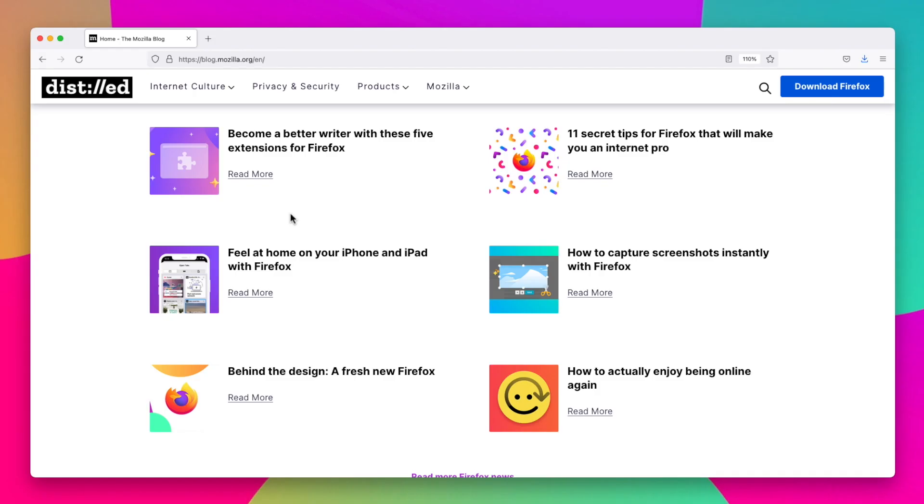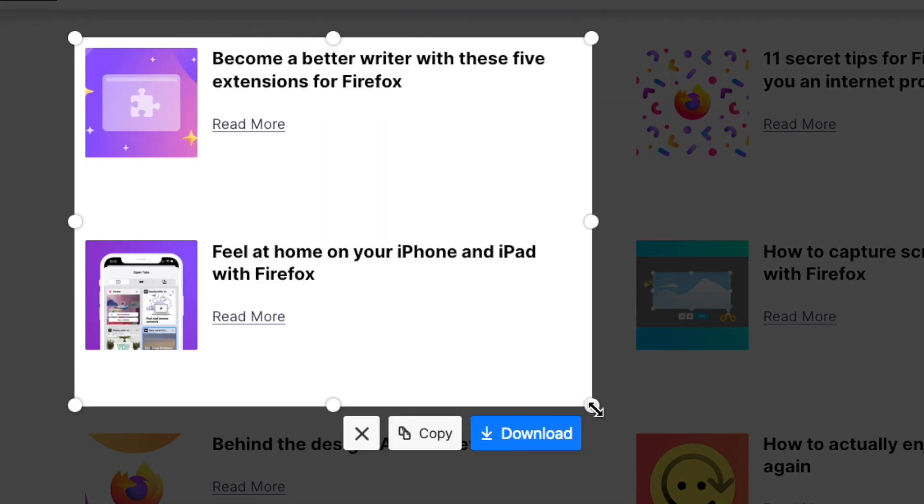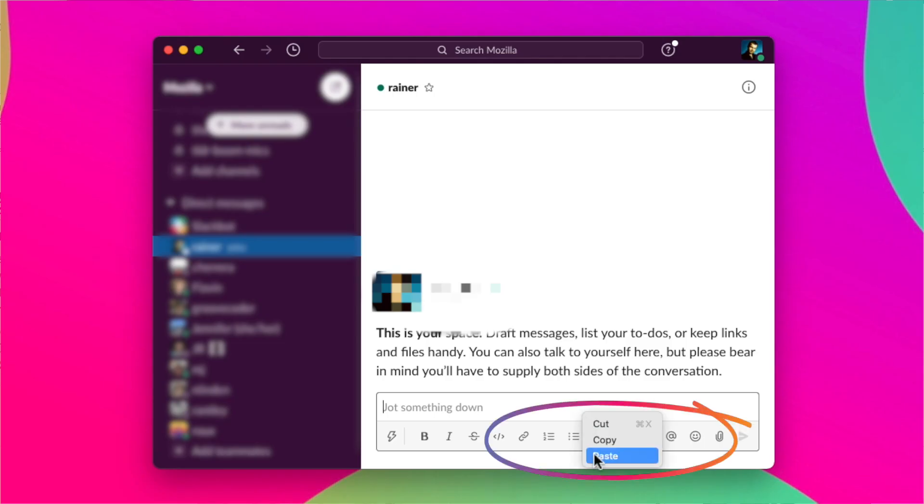You just tap the screenshot button, grab what you want, making a copy, boom, send it off where you want it to go, and you're done.